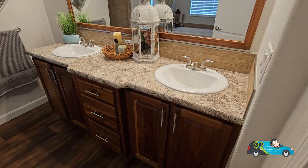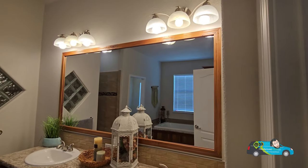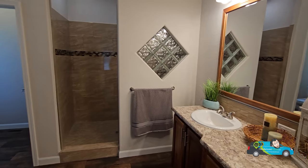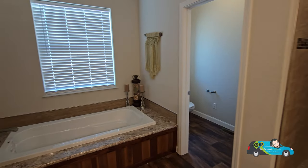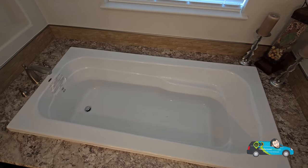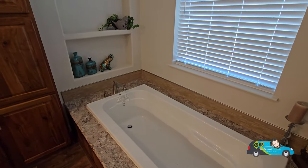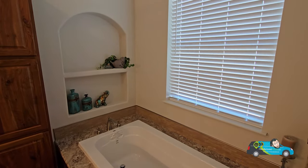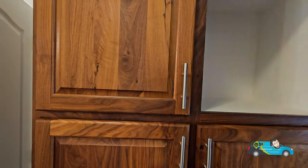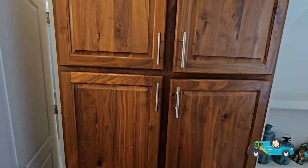Walking into the primary bath, we have a nice drawer bank, dual vanities, and a big mirror with plenty of lighting. I love the square glass blocks separating and giving light into the shower — that is really cool. Spinning around, we have a nice big soaker tub with a window right above to let natural light in. And right above that, a couple of shelves with a nice arch for decor or storage.